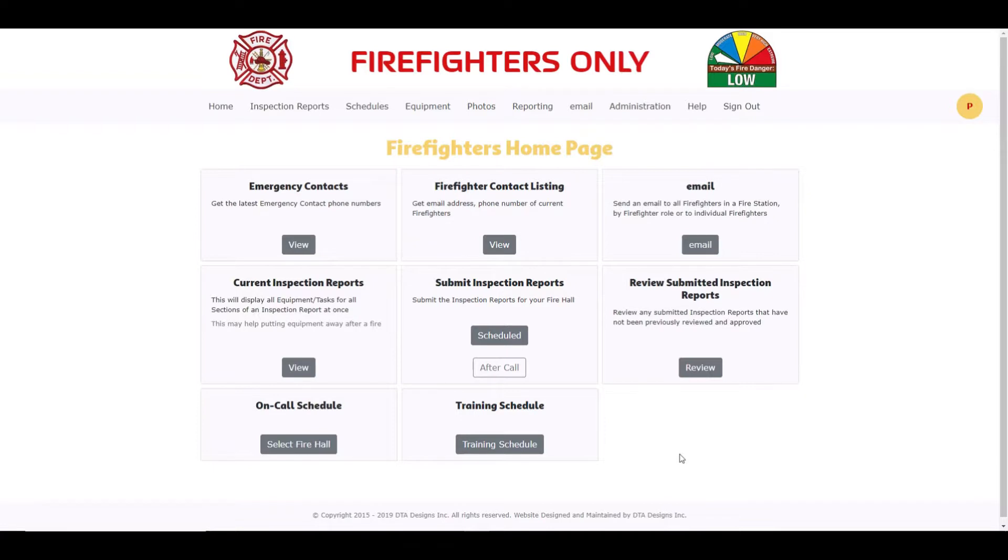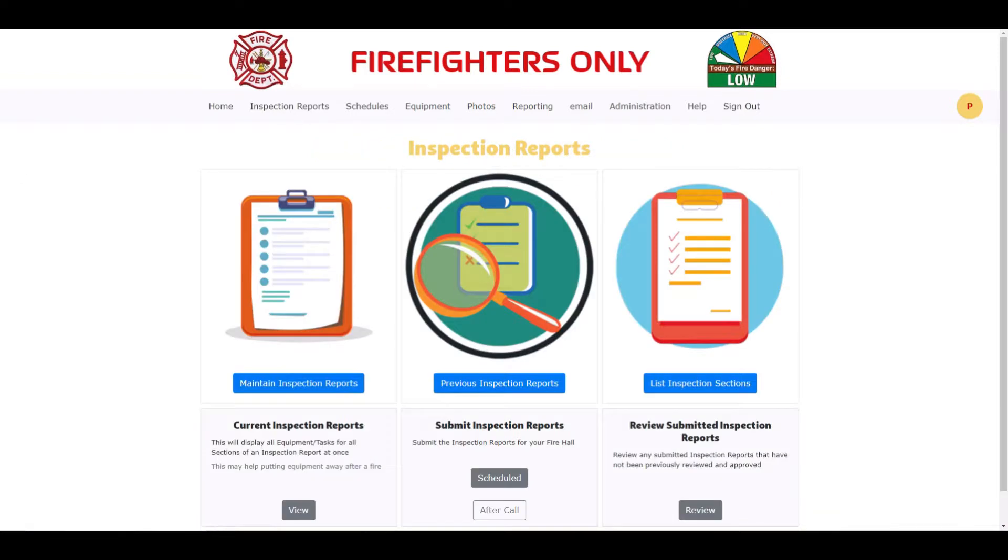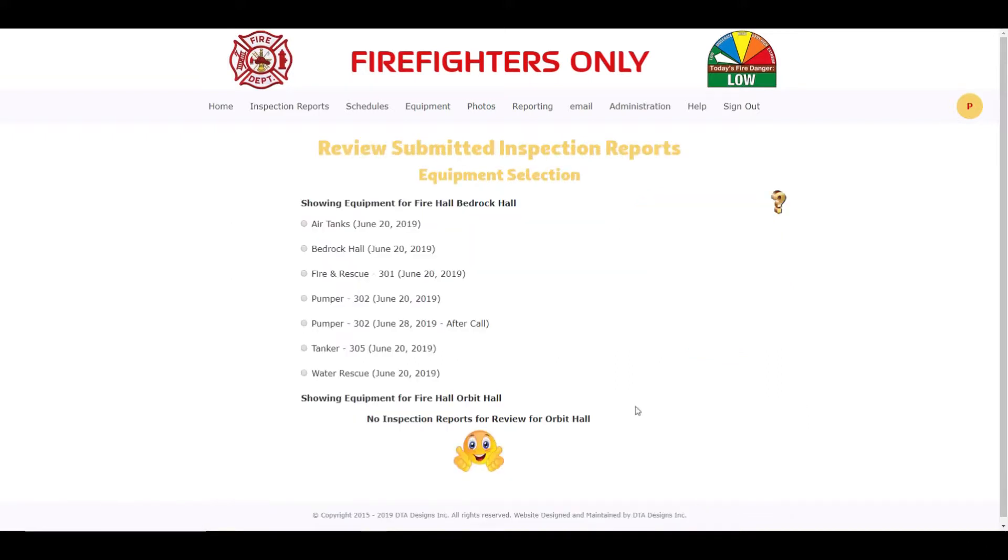You can review submitted inspection reports one of two ways. The first is by clicking on the Review button in the card title Review Submitted Inspection Reports from the home screen. The second way is by clicking on Inspection Reports from the menu bar, then by clicking on the Review button in the card title Review Submitted Inspection Reports.